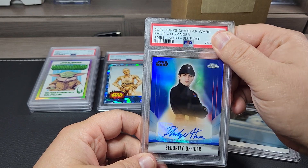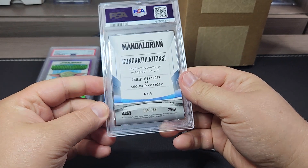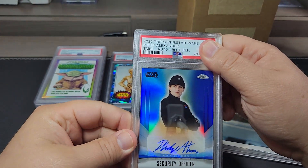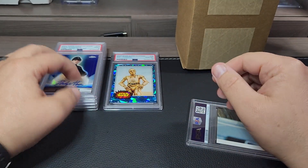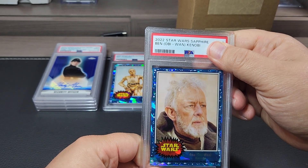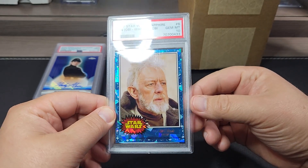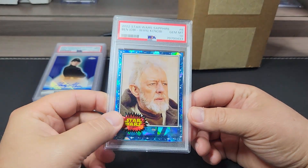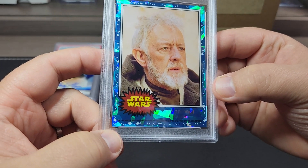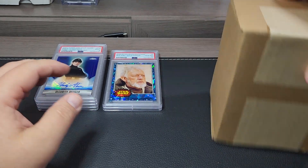This is the blue autograph for the security officer, numbered out of 150, and it got a nine as well. Nines are stacking up. This is the Obi-Wan Kenobi sapphire portrait card and we got a ten — that's the most highly sought after in the set, number six in the set. Not too bad.